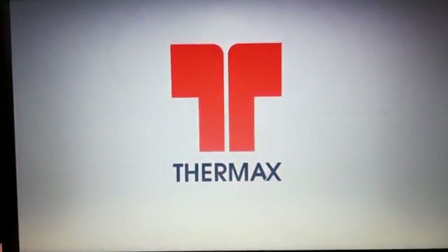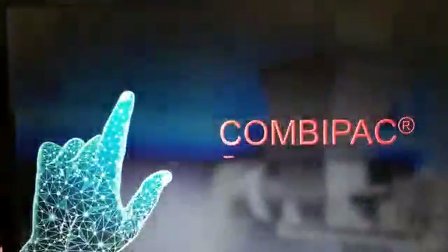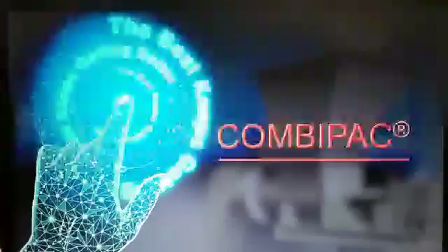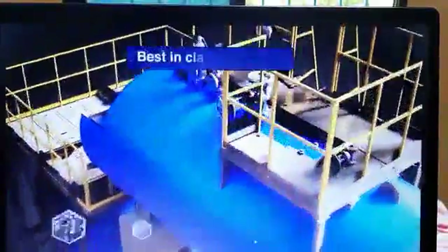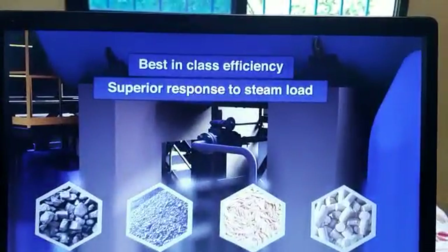Doing research and development at Thermax helps the best get better. Presenting CombiPak, the multifuel fired hybrid boiler. CombiPak is a hybrid smoke and water tube boiler with fluidized bed combustor offering multifuel flexibility, best in class efficiency and superior response to steam load.